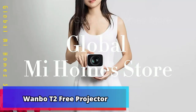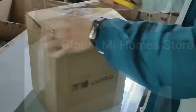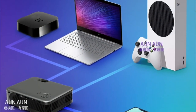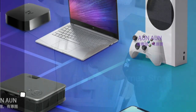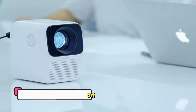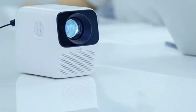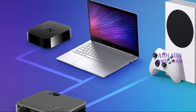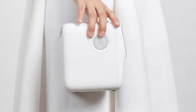Product number 4: Wanbo T2 Free Projector. This powerful portable mini home theater projector is a high-tech LCD projector with the capability to support 1080p resolution, while also offering vertical correction capabilities. Perfect for movie nights with friends or family, the Wanbo T2 Free Projector is designed to bring you the big-screen experience in the comfort of your own home. With its simple setup and easy portability, this projector is sure to make any night a memorable experience.